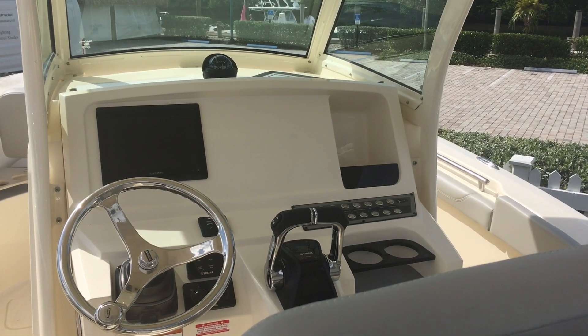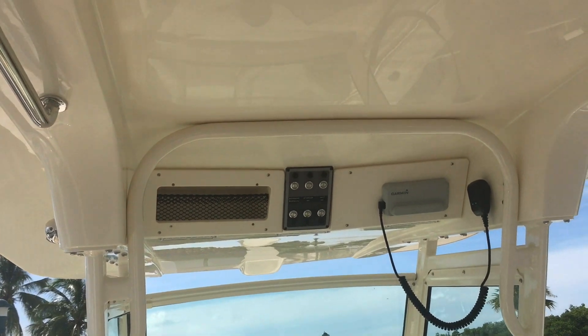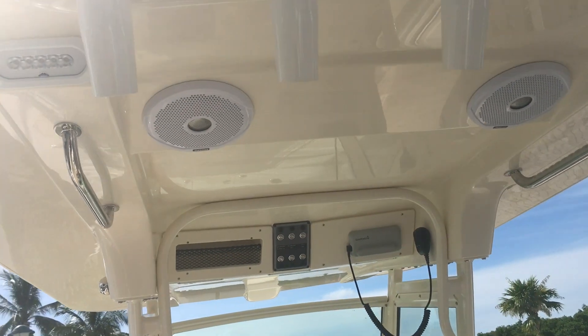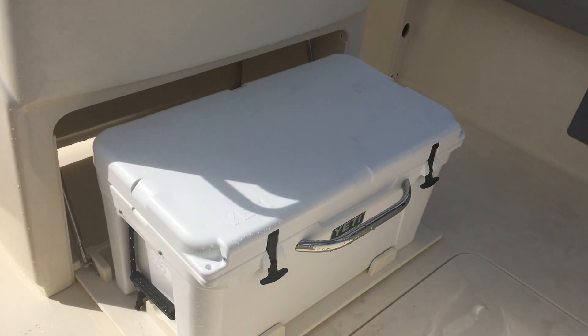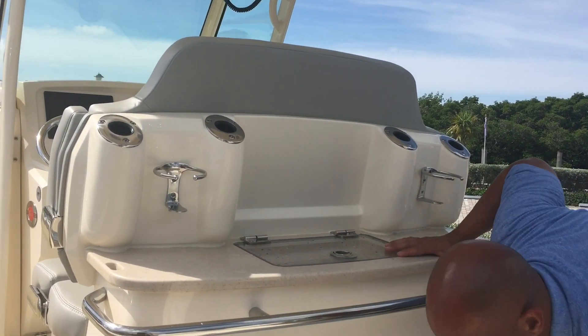This boat is equipped with Garmin electronics, VHF, and dual Fusion speakers on the hardtop. The boat also has a Yeti pull-out cooler that stores away under the leaning post.